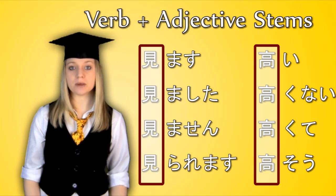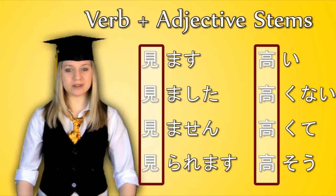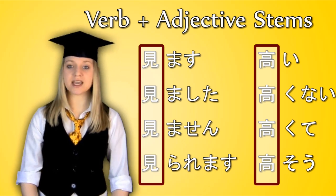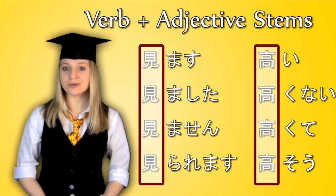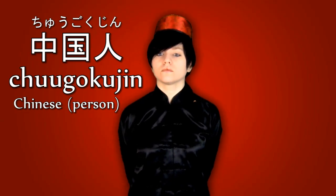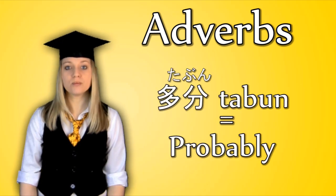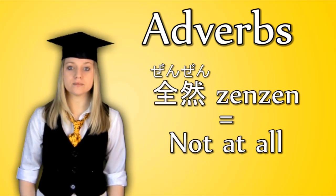These days, kanji is mainly used for stems — the unchanging parts of verbs and adjectives. This may not make much sense to you now if you haven't learnt much about verbs or adjectives yet, but it will all become clear once you have. Kanji is also used for most nouns, like 中国人, meaning Chinese person, and ninja, meaning ninja. Kanji is also used for the occasional adverb, such as 多分, meaning probably, or 全然, meaning not at all.